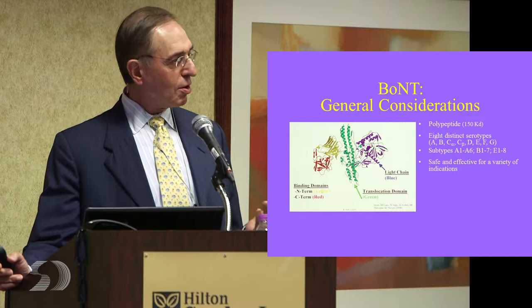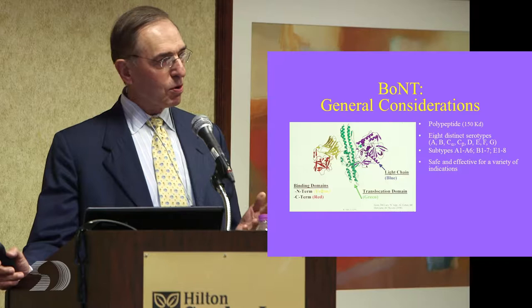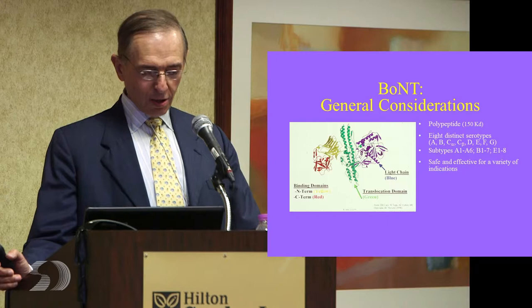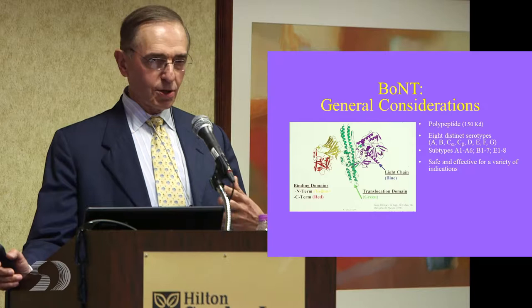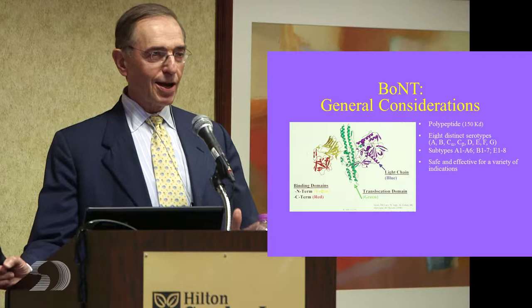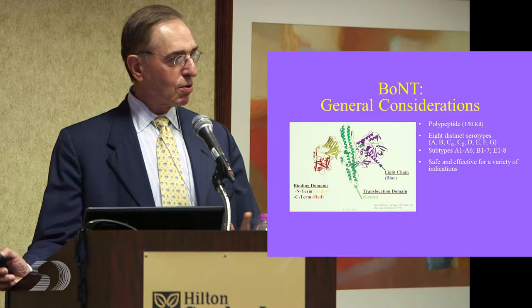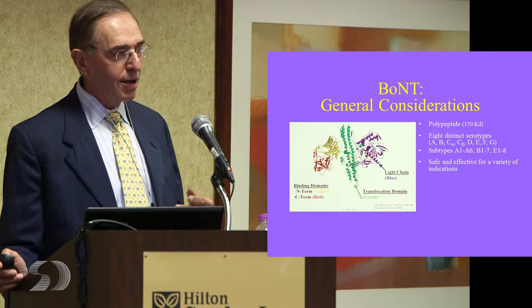When that happens, you have to move to the B toxin. The B toxin works, but the results aren't quite as good or as long-lasting as with A. There is an A2 toxin in clinical trials in Tokyo. Ryuji Kaji, a neurologist there, is working with his university and a company on trying to popularize an A2 toxin, which will work the same as A1, but if you have antibody to A1, you will not block A2. He believes there may be some other benefits to A2 that are a little different than A1.